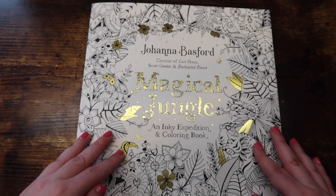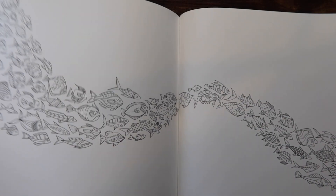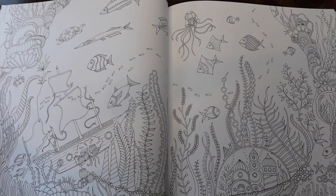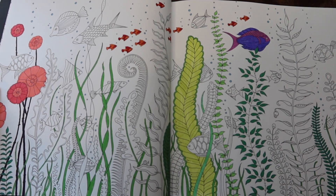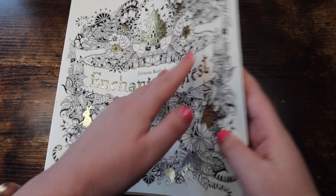Next we have 'Lost Ocean' also by Johanna Basford. This is one of my WIPs — a book where I'm almost certain I'll never go back to, but I like having it because it completes my Johanna Basford collection. Just look at the detail in just one page — it's crazy. I bought this book freshman year of college and it was just kind of there as a relaxer. I tried a double-page spread but ultimately did not complete it.